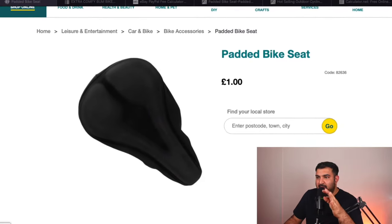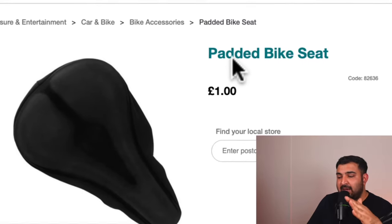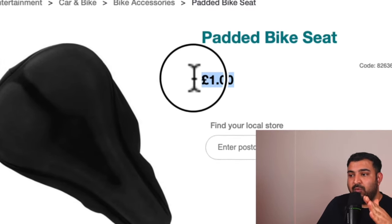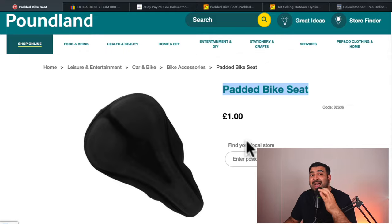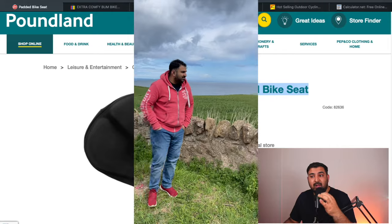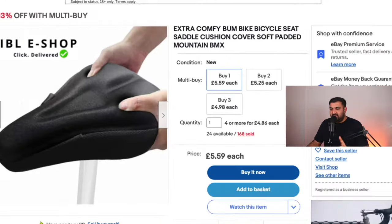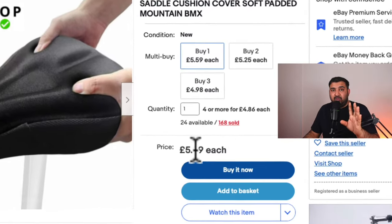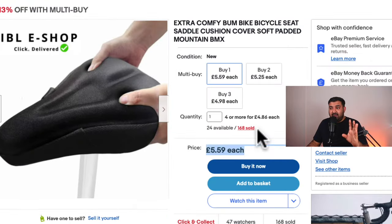The first product right here is on the Poundland website. You can see this is a bicycle padded seat, being sold for £1. We have a picture and a title as well. We need to keep in mind that we need to deal with seasonal items — people are going outdoors and taking their bikes outside, so this is a hot selling product at the moment. This is exactly the same item on eBay, being sold for £5.59, and 168 of them have already been sold.